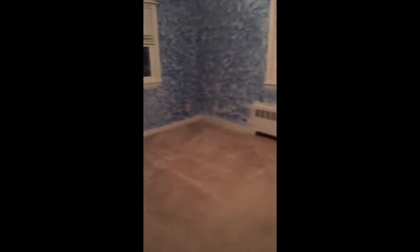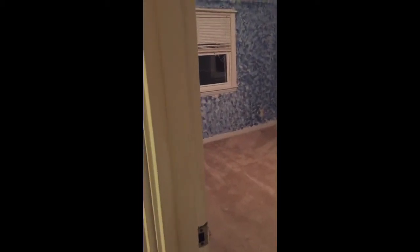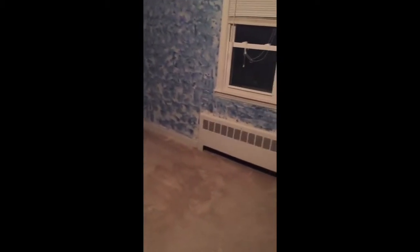This is one of the bedrooms. She will allow you to paint, so in case you don't like the colors we have going on here, you can definitely paint it yourself. This bedroom is 11 by 13.